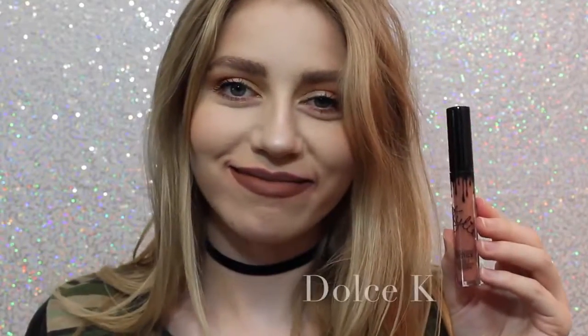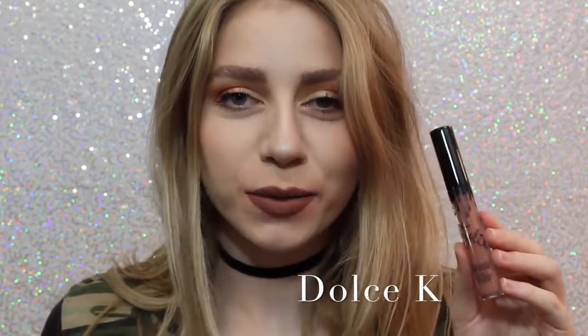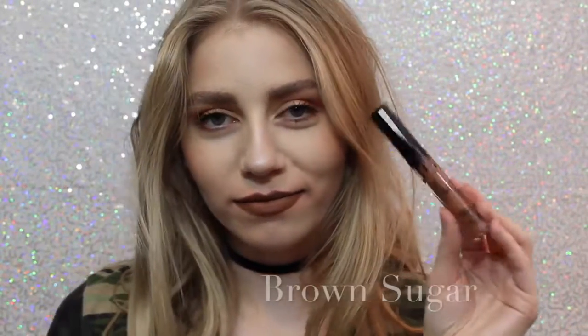Next is 22, which, on me, if you can tell, kind of shows very red. So I wasn't expecting that when I purchased this — I thought it was going to be very orange, but it actually is very red. Next is Dolce K, my absolute favorite, as you can see. Oh, I'm really loving it. It's a beautiful, brown, neutral color that I feel like would go with everything.